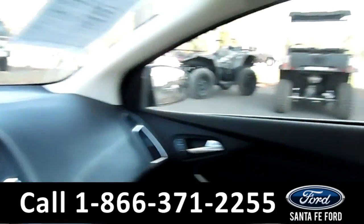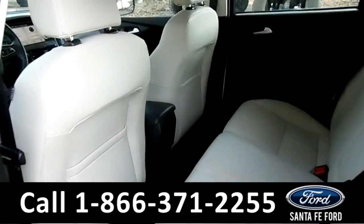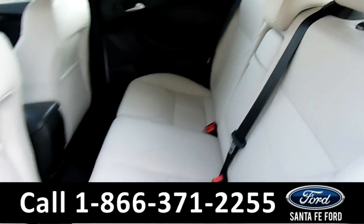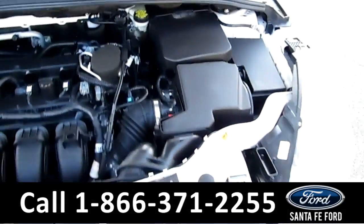Now let's take a look at the back. Here's a better view of the back row. And under the hood is a 2.0 liter I-4 engine.